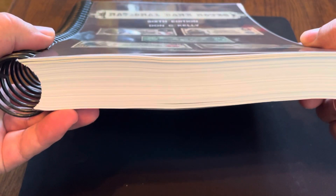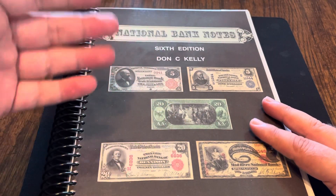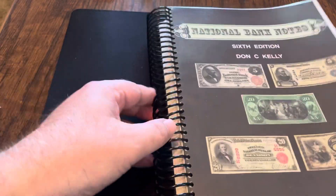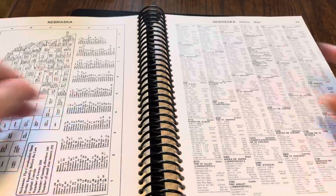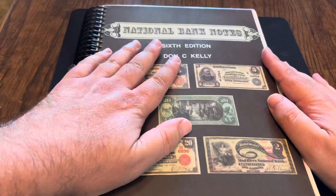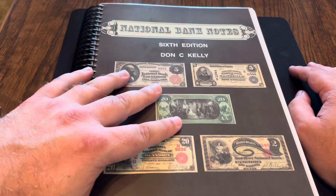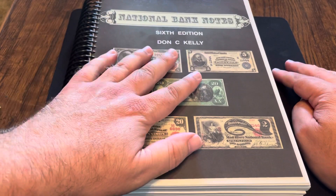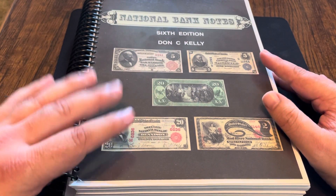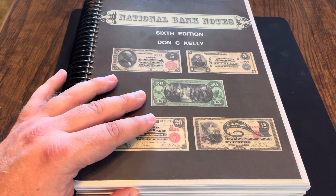It is a monster thick book. It is also set up the same way that the Red Book is set up, meaning that it's a spiral edition, so that when you decide to actually do some research, the book will lay flat. This is just such an incredible resource. This particular book, 6th edition, I believe is the most current edition, and it was published in 2008.